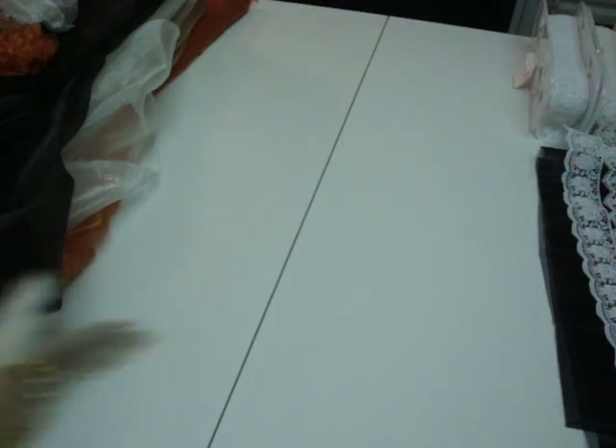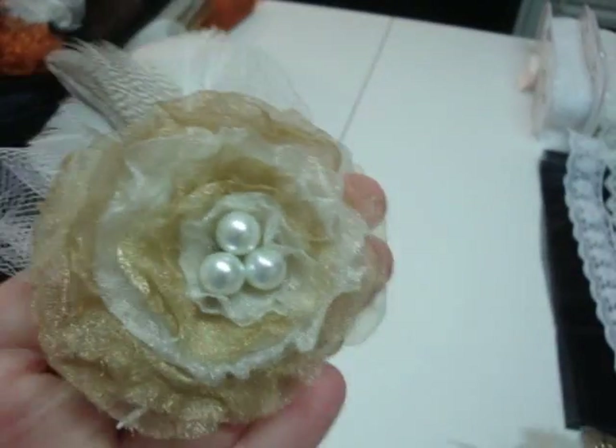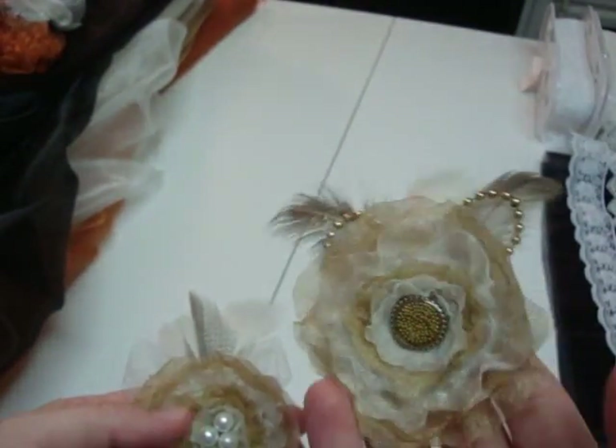Real quick, sis — these are the flowers that I made for you that you requested. I'm finished with them and I'll be sending them to you soon.